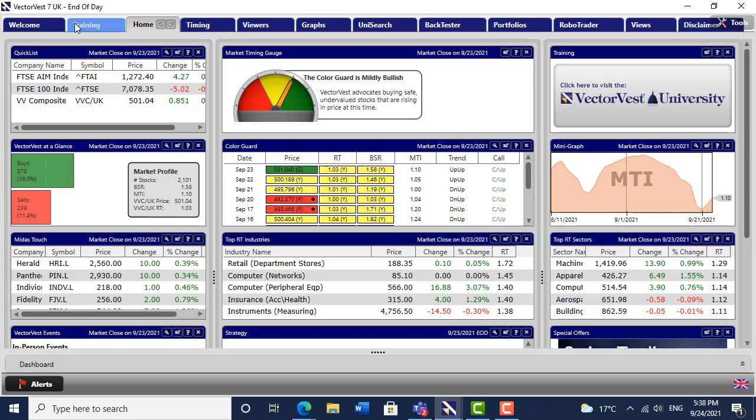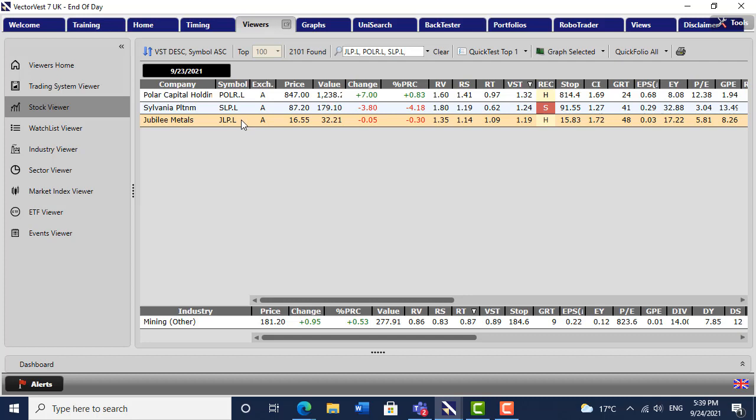If we have a look now at VectorVest UK — I know you're going to get bored, but I haven't done anything at all. I'm watching three stocks. As you can see, we've got a green light on VectorVest UK. The FTSE is off a little bit today, but nevertheless we have an up-up situation, a confirmed up. That didn't change. Got very close to it on one occasion as the MTI went down to one, but we're now back up at 110. The buy-sell ratio didn't get down to one. So the UK market in this instance is much stronger than the American market. The stocks I'm watching are Polar Capital, Jubilee Metals, and SLP.